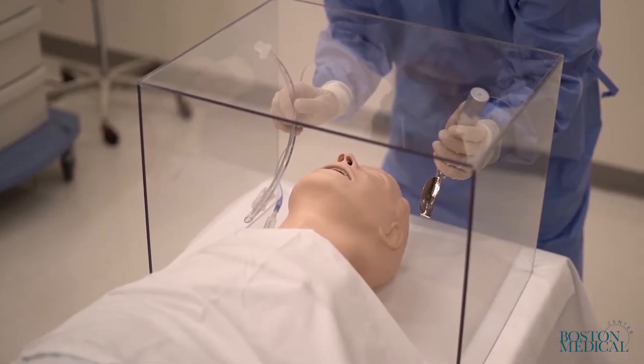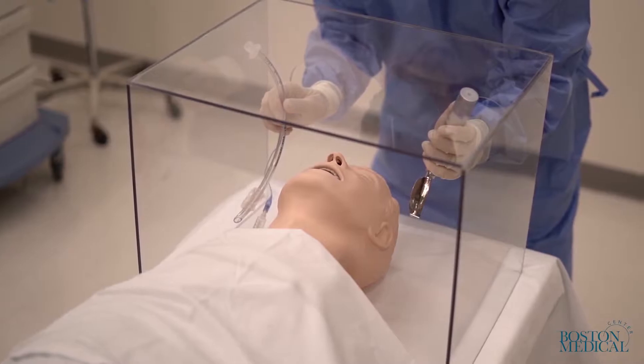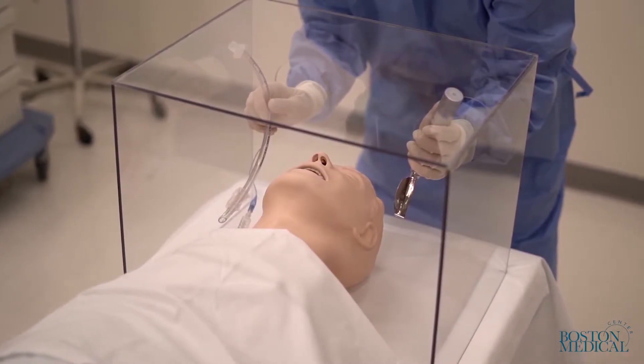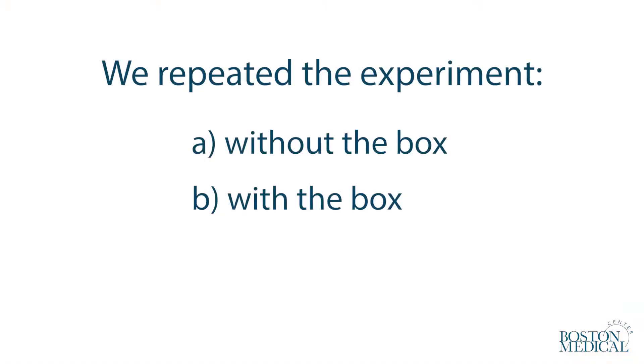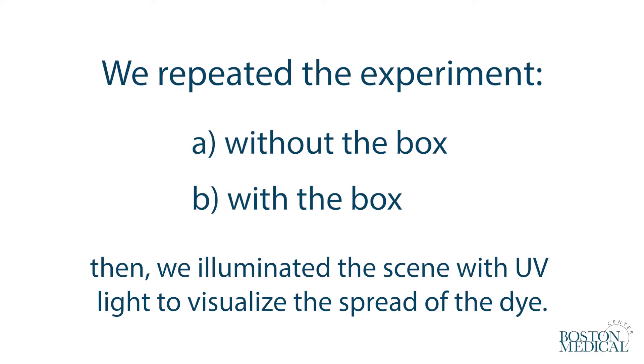A laryngoscopist covered with a gown, surgical mask with eye shield, and surgical hat stood at the head of the mannequin with his hands inside the box. We repeated the experiment without and with the box and then illuminated the scene with ultraviolet light to visualize the spread of the dye.